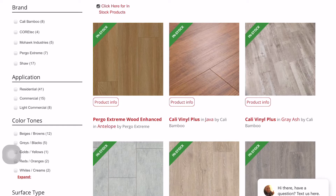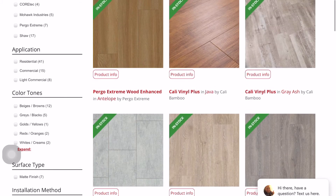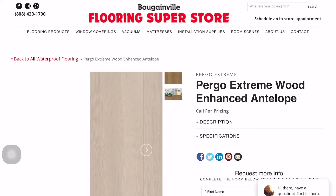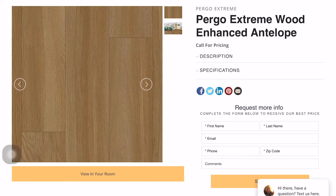It would be a good way to get something you want right away. So if you select one of these products — we're going to choose Pergo Extreme Wood Enhanced Antelope — as it populates, a picture of the floor will show up. There's also a Room Scene 2 you can switch to, and below that picture it'll say 'view in your room.'